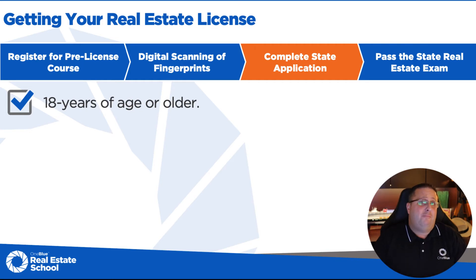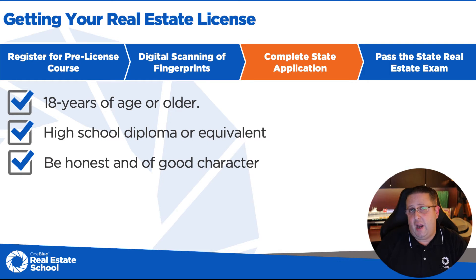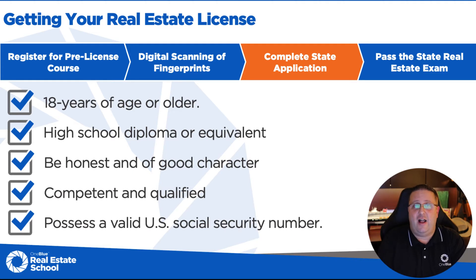In order to apply, we have some minimum criteria. You must be 18 years of age or older and have a high school diploma or its equivalent. You also have to be honest and of good character — to determine that, they look at your background check. You also have to be competent and qualified, which is determined by the state license exam. If you pass that, the state of Florida deems you minimally competent to practice real estate. And last, you have to have a valid U.S. Social Security number, because they're checking for any past due child support.